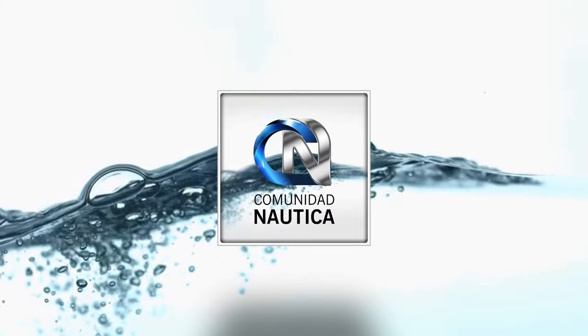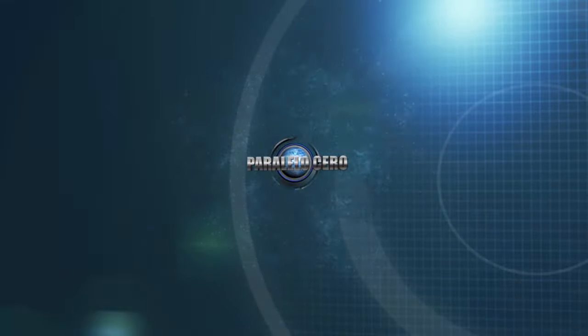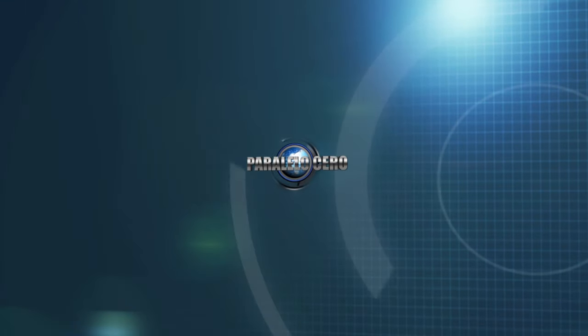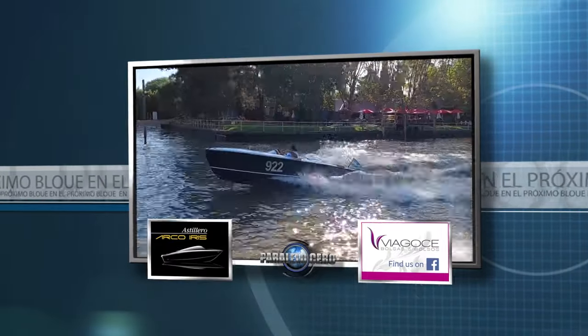ComunidadNautica.com, sumate, sé parte de este mundo. En instantes navegamos en el Delta en una lancha clásica.